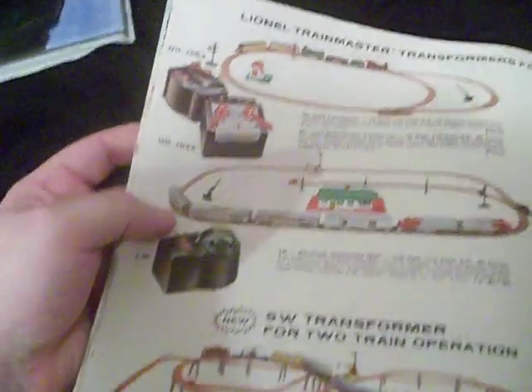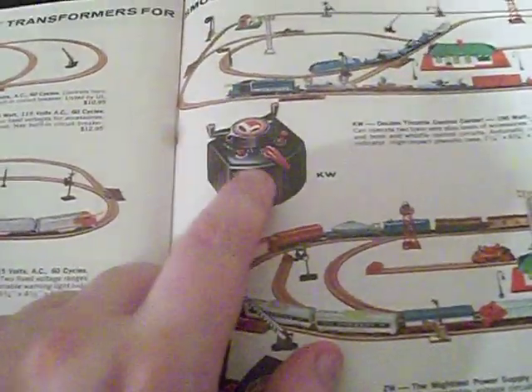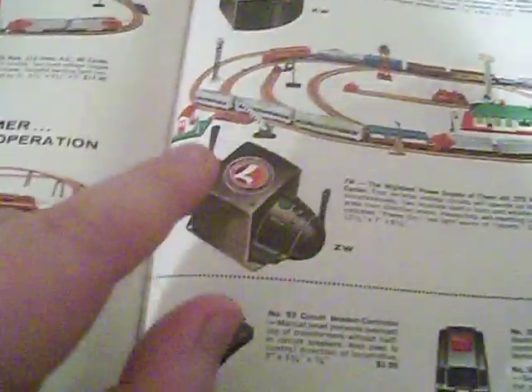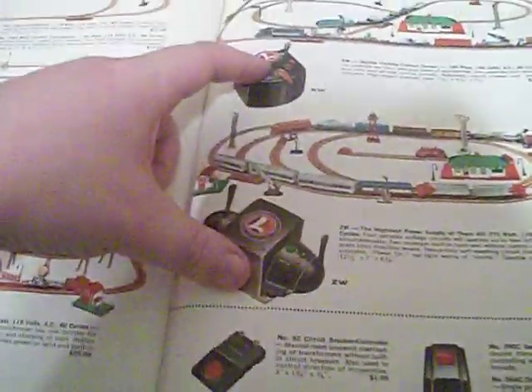Your transformers. I want one of these — I want the KW. That's the best transformer. And that motherfucker — the ZW. These two are your best ones for your big layouts.